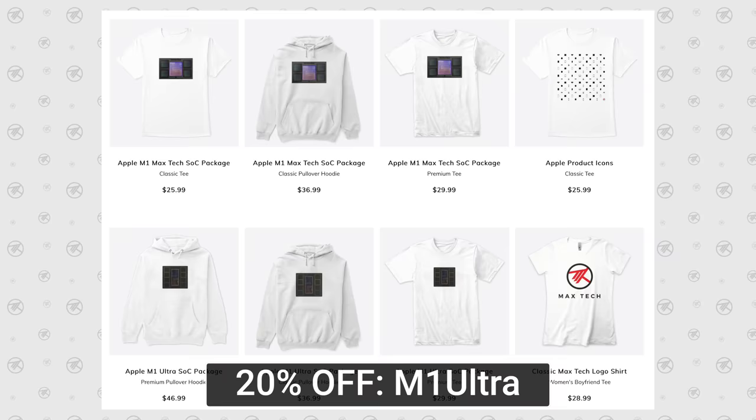If you guys enjoy the videos and the testing, please subscribe below to help us reach our goal of 1 million subscribers — we would greatly appreciate it — and use the merch code on screen to save 20% off some of our new hoodies, shirts, and other merch.